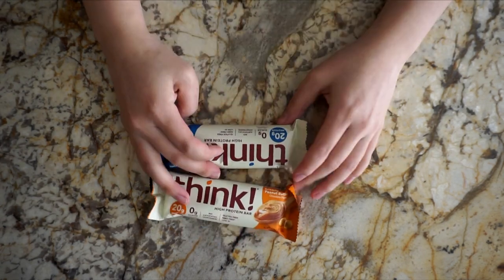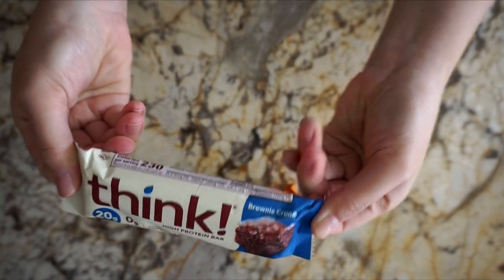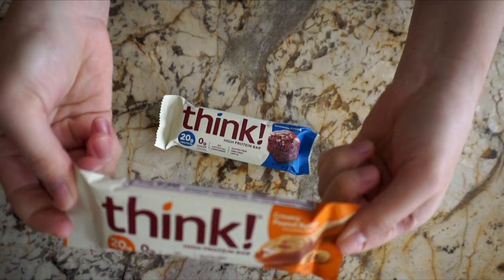I also got two protein bars from THINK. I got brownie crunch and peanut butter, and I normally just have these as an afternoon snack.